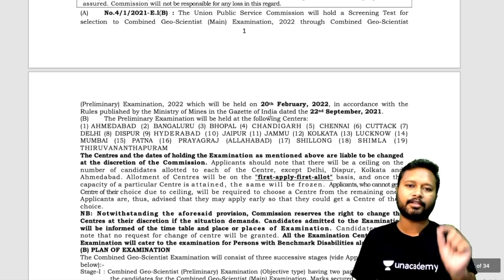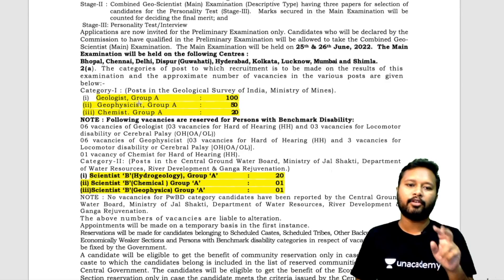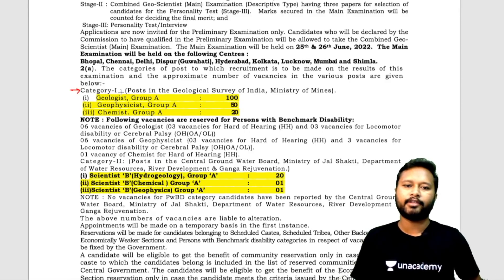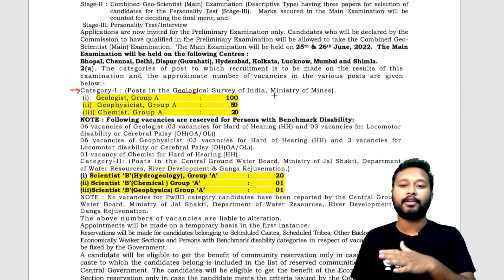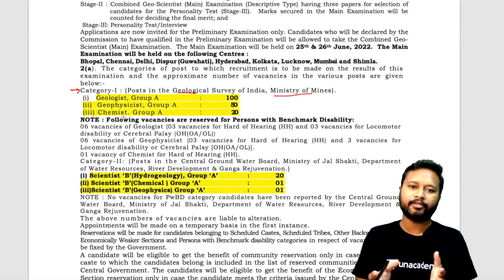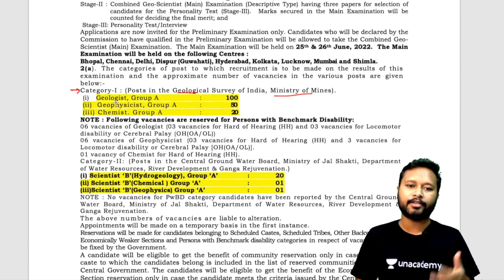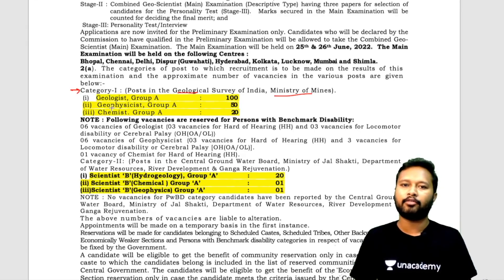I'll discuss just the highlighted, important parts. The exam will be conducted for two categories. Category 1 is for posts under the Geological Survey of India, which comes under the Ministry of Mines — with three subjects: geologist, geophysicist, and chemist. Our channel resonates more with chemistry people, so we'll focus on that. Geologists and geophysicists can read the relevant sections themselves.